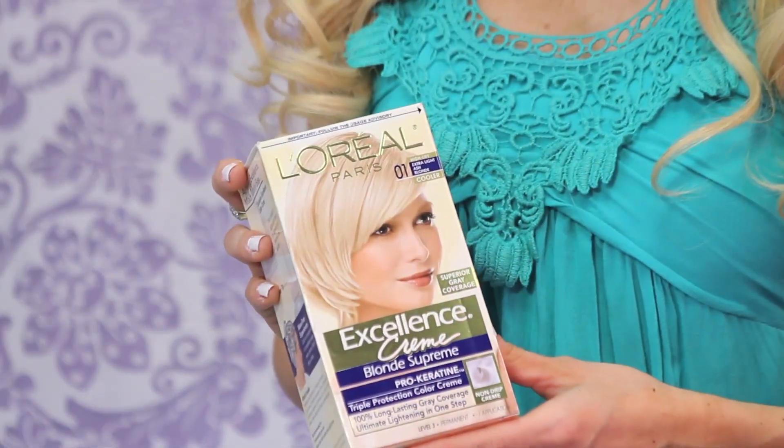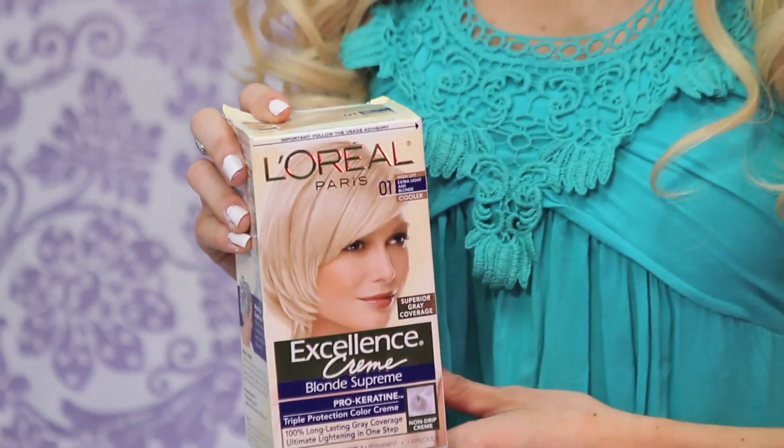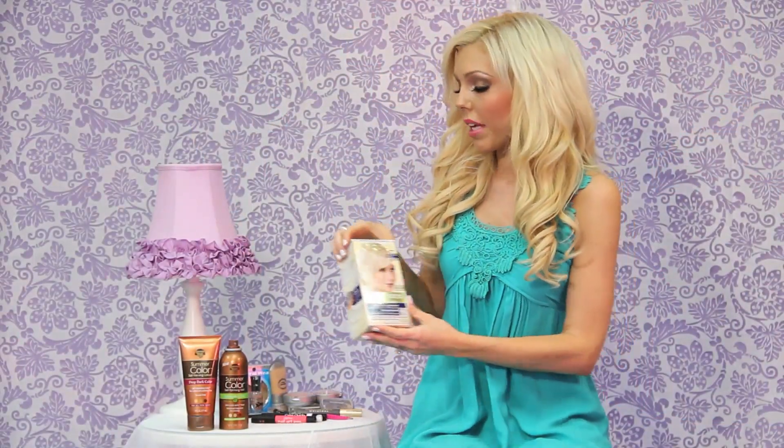Moving on to hair — a lot of you comment saying my hair looks fried and that I use bleach, but I don't. This is extra light ash blonde, it's L'Oreal Excellence Cream, and I only use it on my roots. I'm really careful not to apply it where I've already dyed my hair, because that's when you get breakage. When you dye your hair at home, make sure you don't overlap the dye, and also deep condition afterward.